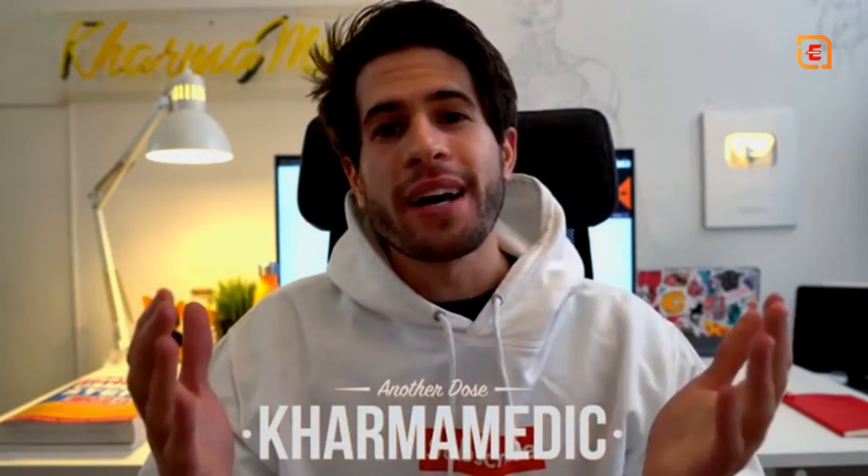Hey guys, Karma Medic here and welcome back to another Dose. If you're new to the channel, hi my name is Nasser and I'm now a third year medical student studying at King's College London.